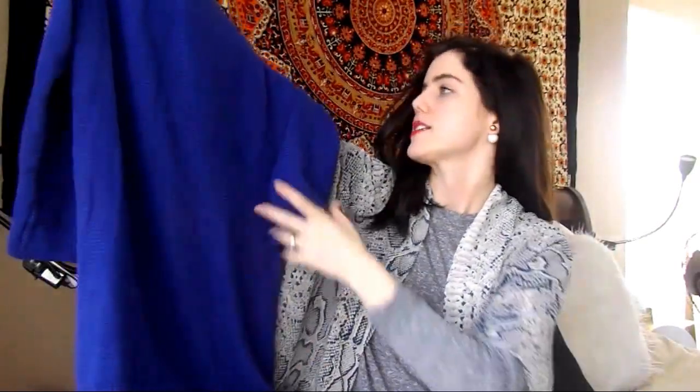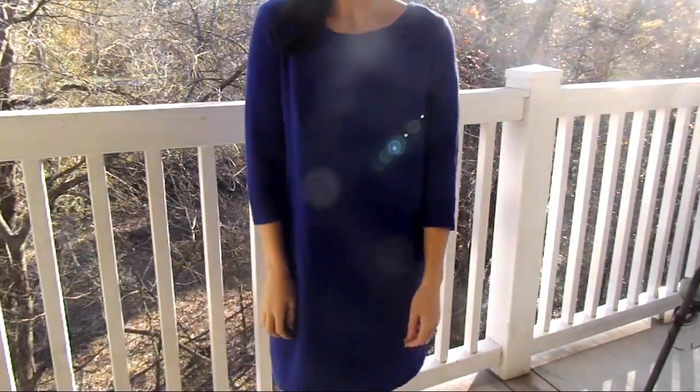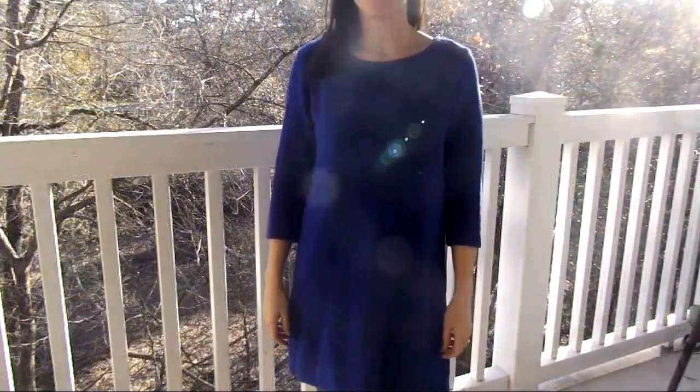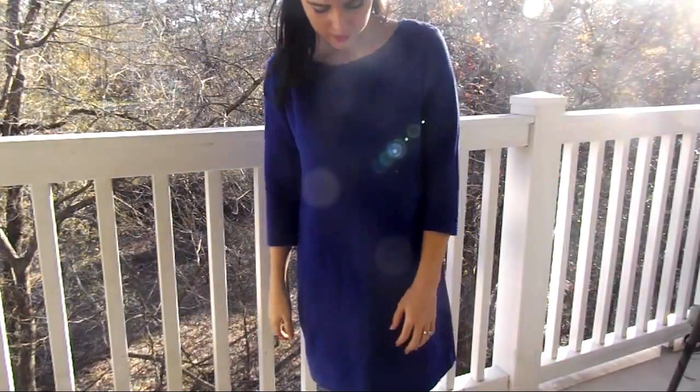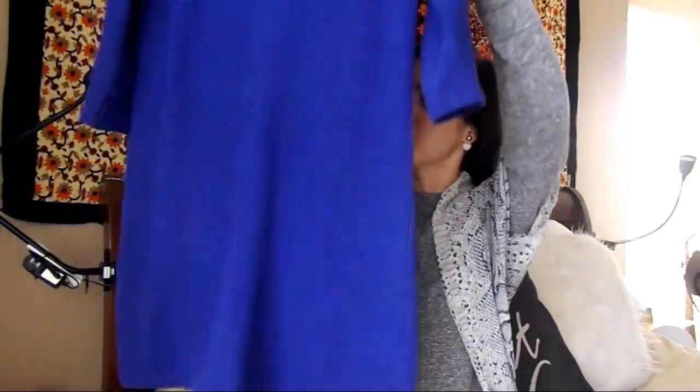This is a cobalt blue H&M dress with a ribbed texture all the way through. It has a gold zipper detail in the back, and it's just one of those quality dresses you get from H&M. For a dollar twenty-five, you can't pass it up — it was just in great condition.